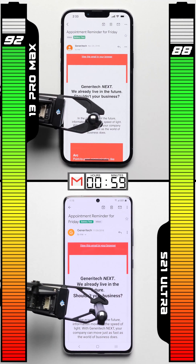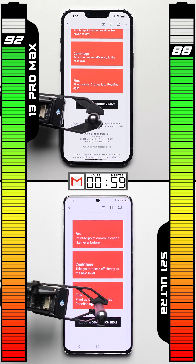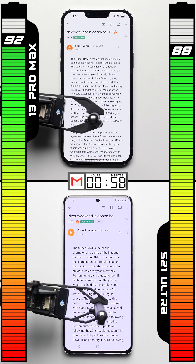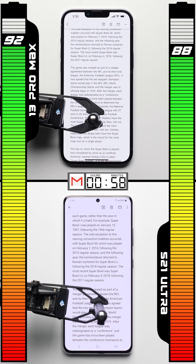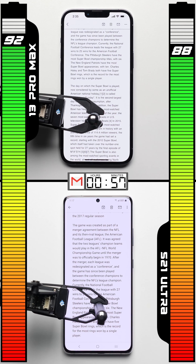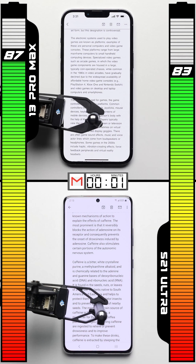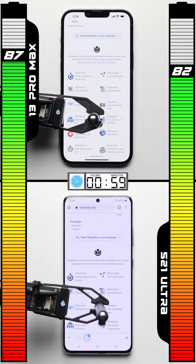Whether that was due to the Galaxy being more efficient or the iPhone's battery percentage indicator giving a more accurate estimate is unclear. In the email test, we're opening up the same set of emails and scrolling through them — the first time the higher refresh rates are being put to work. One hour later, the iPhone does better, improving its overall lead to four points as we head into the browser test.